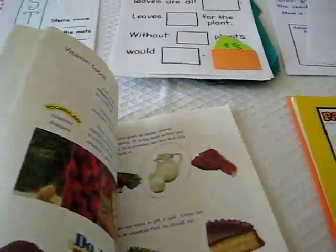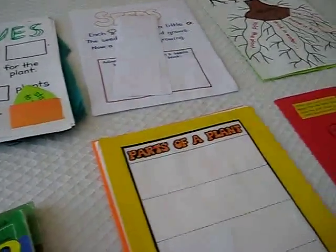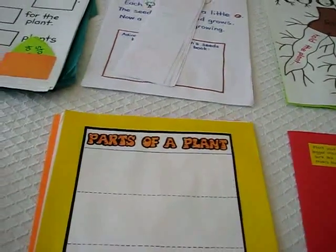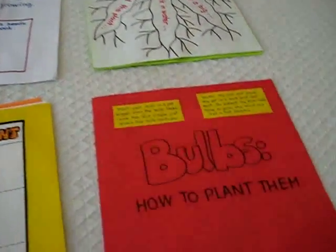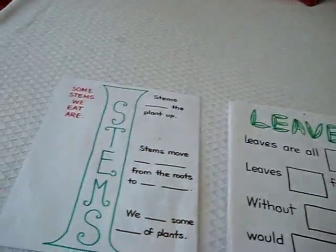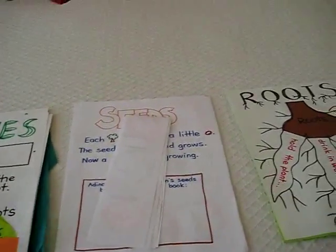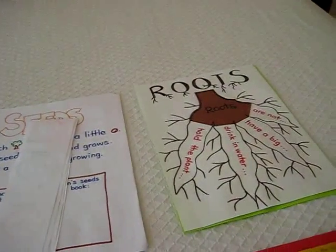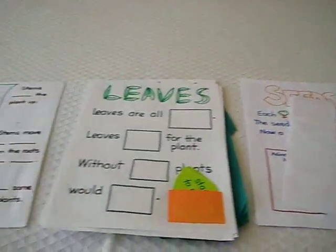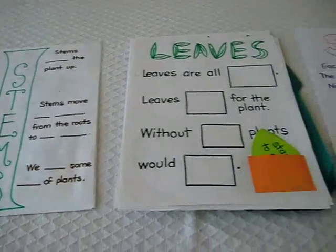I'll be showing you the few things that we've done, some that we're still working on. I've divided them up into different categories — for example, parts of a plant: bulbs, roots, seeds, leaves, and stems. That way we divided them, and each week we focused on one different part of a flower. I will be showing you some of these with the activities that we've done in a little while.